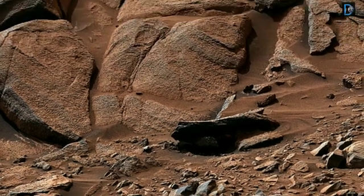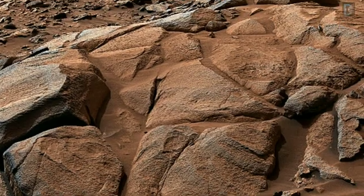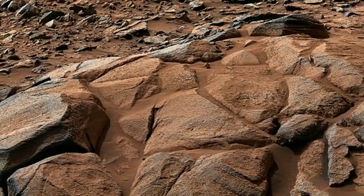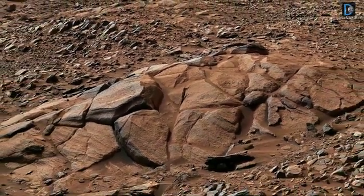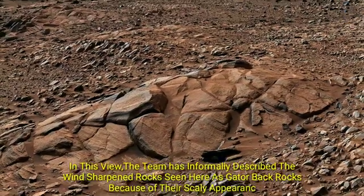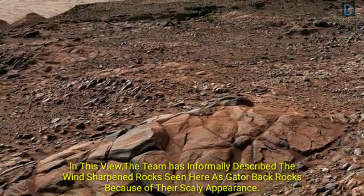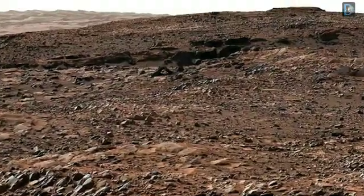The NASA Curiosity Mars Rover used its Mars camera to take this 360-degree panorama on the 343rd Martian day of the mission. The team has informally described the wind-softened rocks seen here as Gator-Bags rocks, because of their curly appearance.